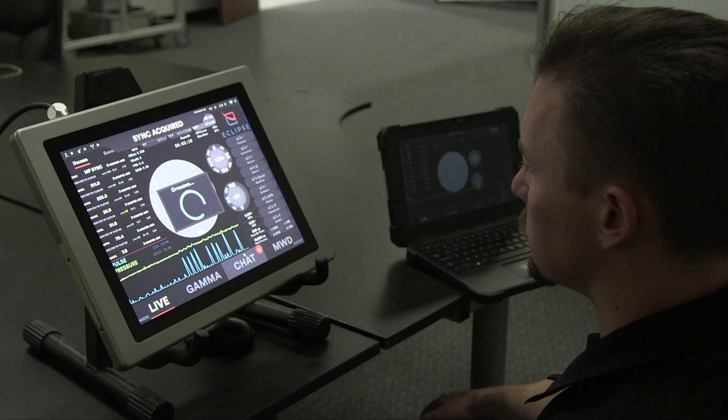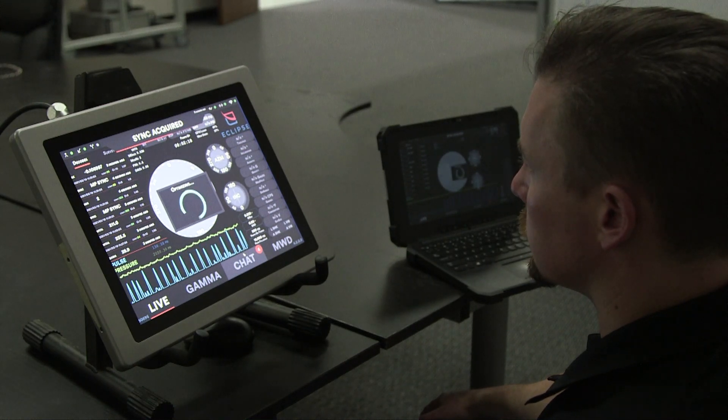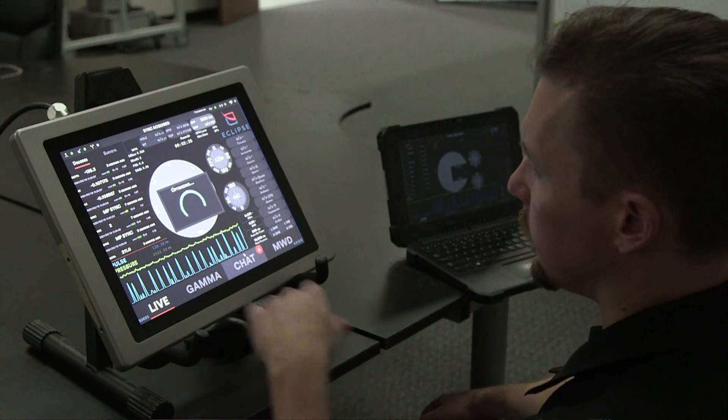One of the features we really enjoyed bringing out in Mark IV was what we're calling our adaptive pulse filters. We almost never see a wonderful, beautiful pulse with no interference. What happens is, due to the unique nature of every BHA and pulser and rig, we get this unique pulse signature on every stand of every job — different with every depth and every change of the mud.